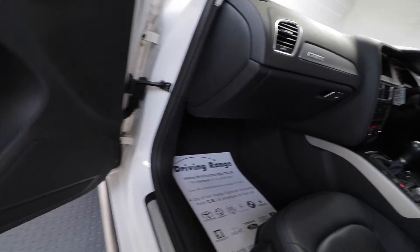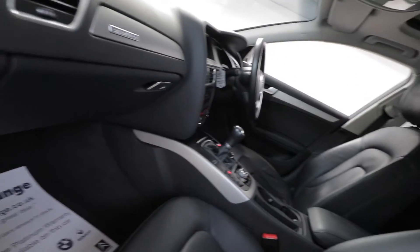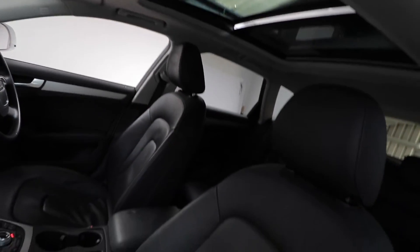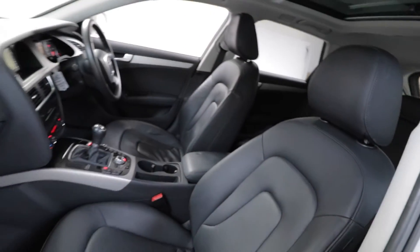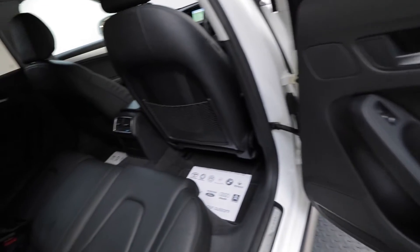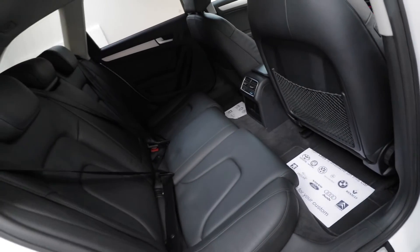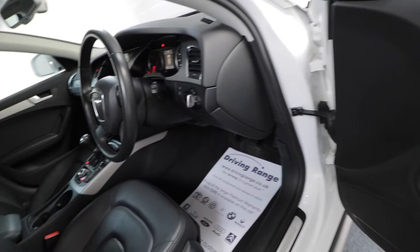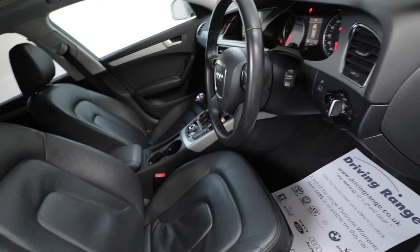It has the brushed aluminium dashboard trim and, as you can see, very rare with the Open Sky Panoramic Sunroof. The legroom in the back of this Allroad is plentiful, as is the headroom. The driving position, as most Audi drivers know, is second to none.